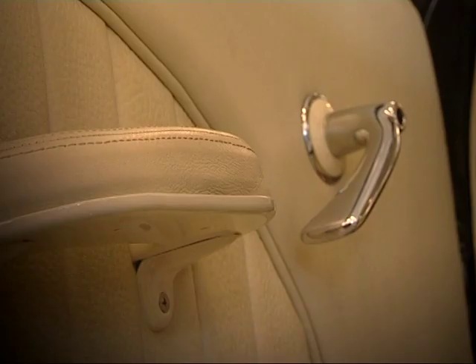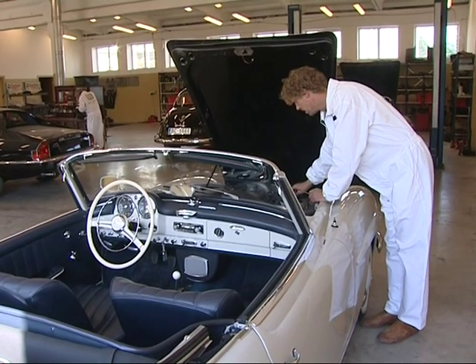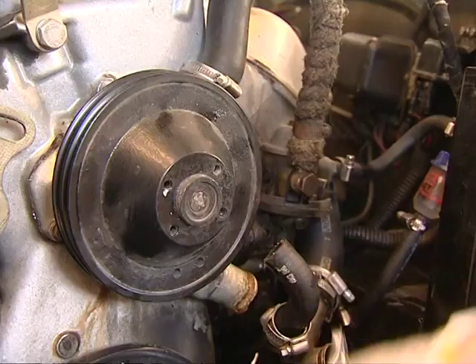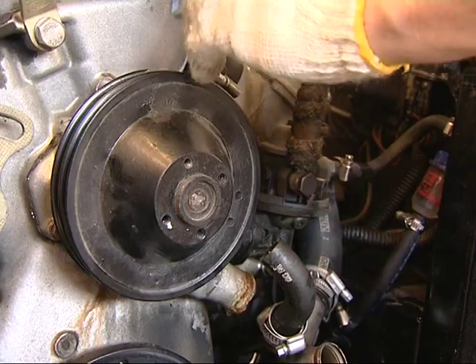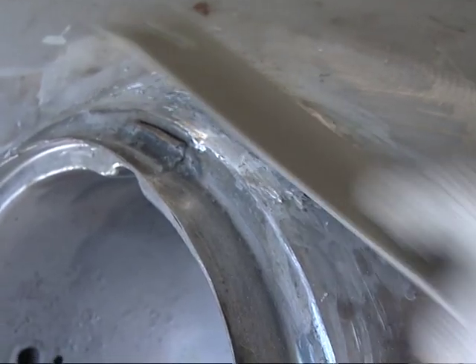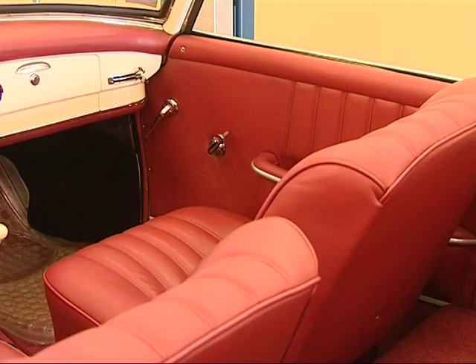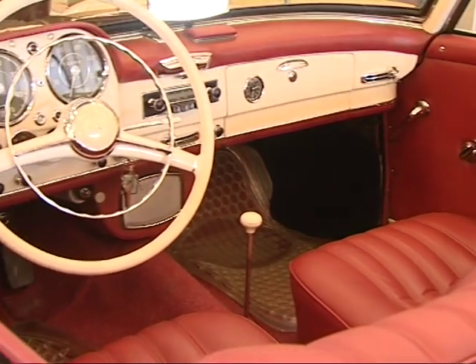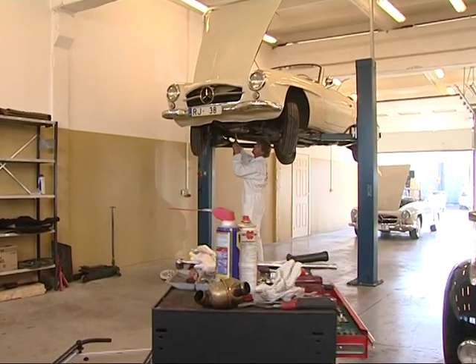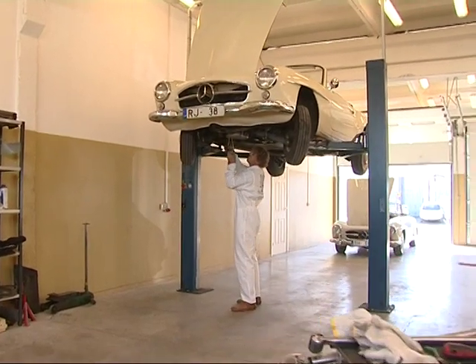I can follow the evolution of my car and the restoration process on the internet. I regularly receive reports on the spare parts that have been ordered and produced, and about the course of work on the car. Upon receiving the car, this documentation is collated in the restoration passport. And thereafter, Riga Master Workshop will carry out warranty repairs and technical maintenance.